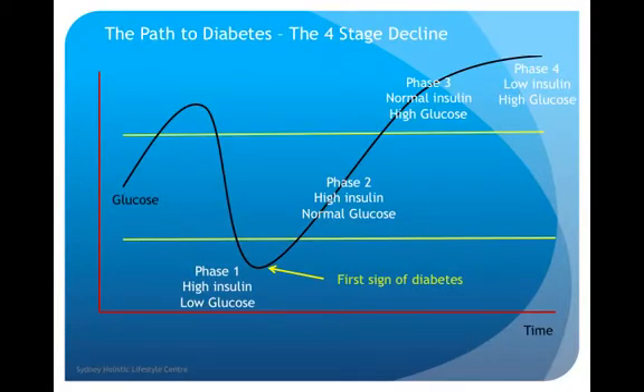The path to diabetes is basically a four-stage decline. The black line on the chart is glucose, and the two yellow lines represent high glucose and low glucose. Phase one: high insulin and low glucose — that's the first sign of diabetes. Phase two: high insulin and normal glucose. Phase three: normal insulin and high glucose — the insulin is starting to become resistant and you can't get the glucose out of your blood into the cells, so it starts to be problematic. Phase four is full-blown diabetes: low insulin and high glucose — you've got plenty of sugars floating around your blood but you can't get them into the cells, which is extremely problematic for body chemistry overall.